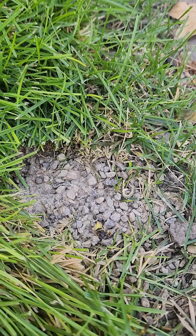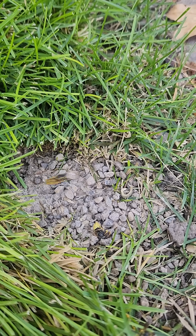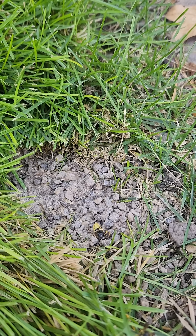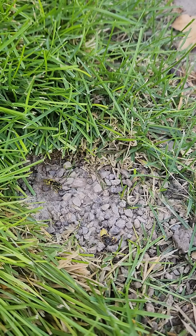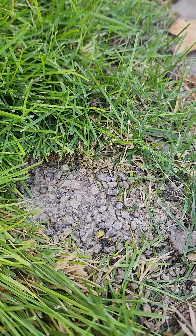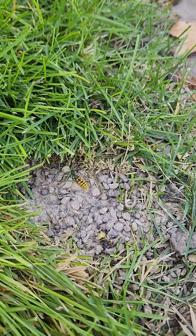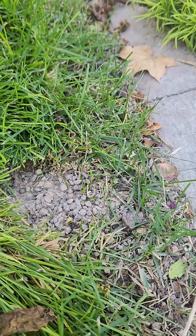I can't figure out what they are. Most of what I've read says that mining bees and sweat bees are solitary, but these appear to be a colony of bees that are here in the ground. This is in our grass, right here next to an edge.